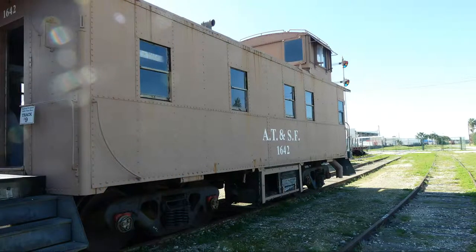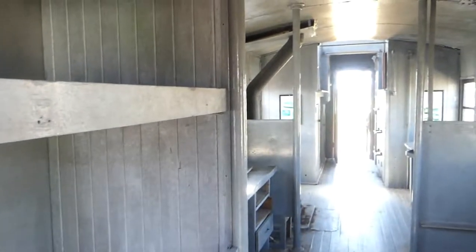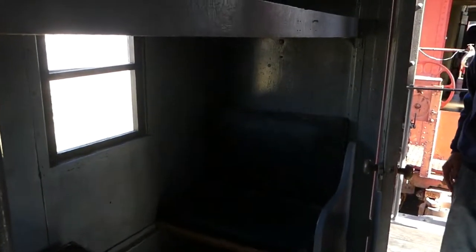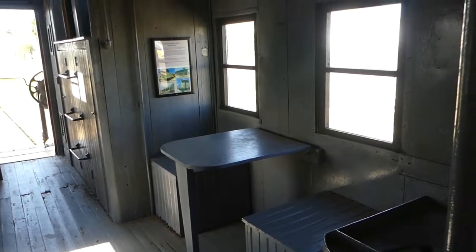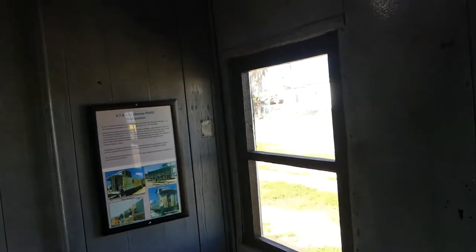And what would a railroad museum be without a caboose? There's another caboose, and this one's been kind of restored a bit — fresher paint anyway. You can see where some of the bunks were, some of the basic little seating areas. Of course, they had the old stove to heat the place. It's Atchison, Topeka, Santa Fe.